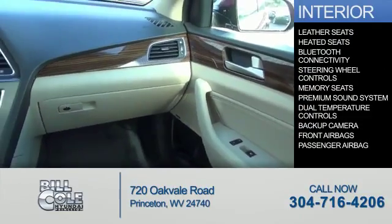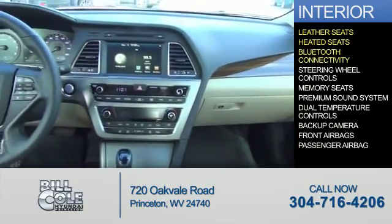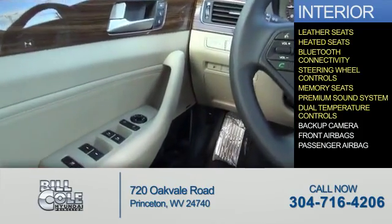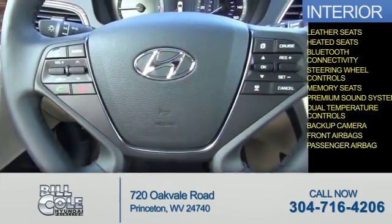Inside you'll find leather seats, heated seats, Bluetooth connectivity, steering wheel controls, memory seats, a premium sound system, dual temperature controls, a backup camera, front airbags, and a passenger airbag.